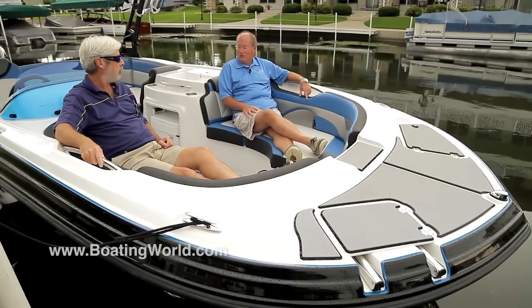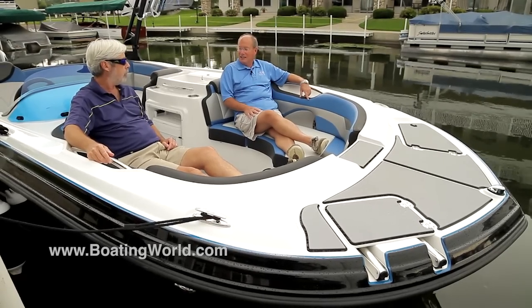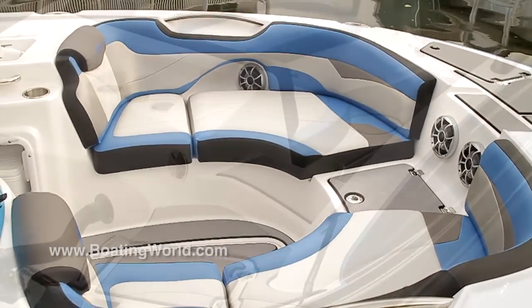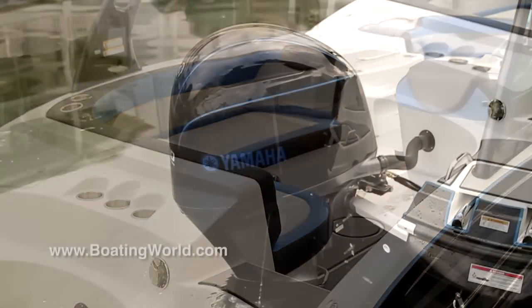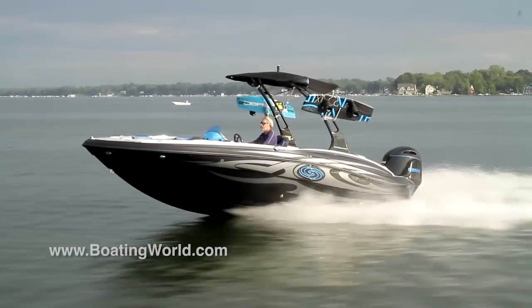Our deck boat buyers are getting younger and younger every year and the influence of tow boats into all of boating is something you have to pay attention to. This boat has a tow boat feel inside it and yet it's got a great Hurricane hull. It's an outboard boat so it's going to be fabulous in the saltwater markets, which is where Hurricanes sell so well. The ride, the comfort, and the style of this boat is very aggressive and very upscale.